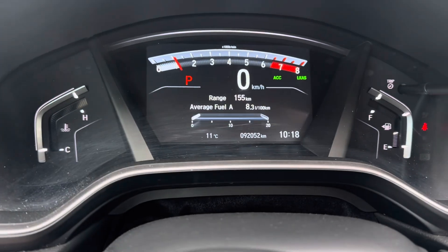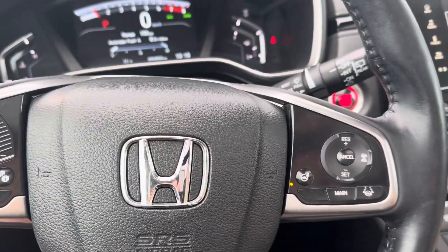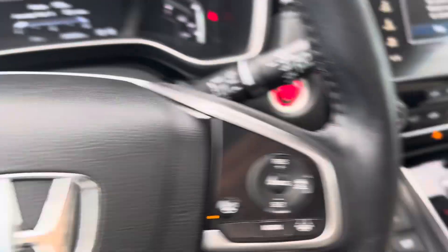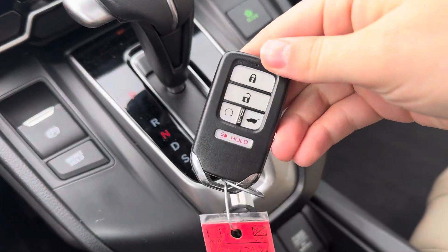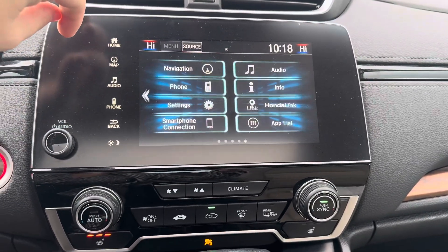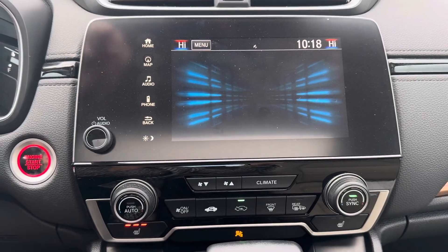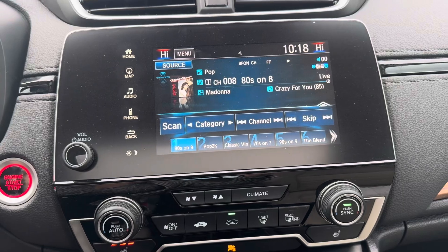Just over 92,000 kilometers on here. Your steering wheel mounted controls, as well as adaptive cruise control and your heated steering wheel. Push button start, as well as remote start. It also has AM, FM, Bluetooth, navigation built in, and Sirius XM.